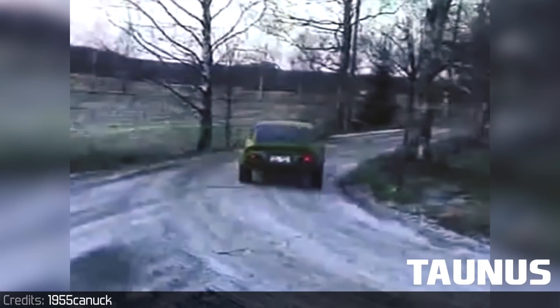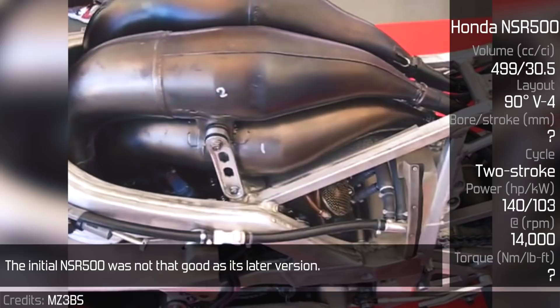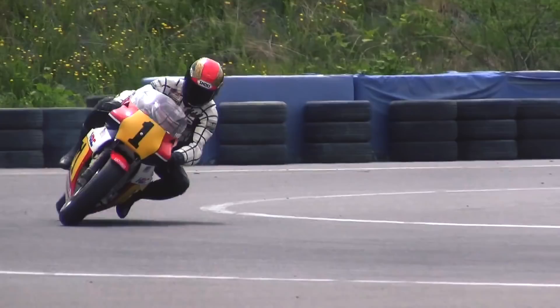1984 Honda NSR500. The initial NSR500 was not as good as its later version. It had many flaws, one of which was the engine's design. It was a 90 degree V4 with 180 degree crankpins, firing like a screamer — a name for an even firing engine.